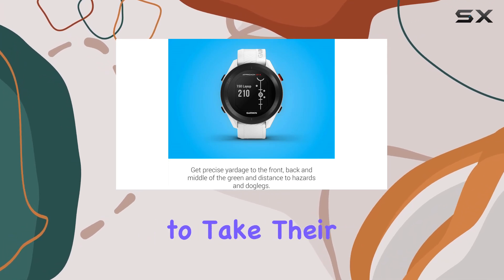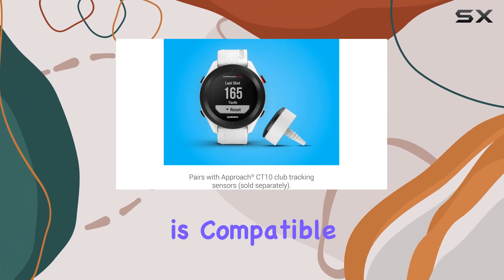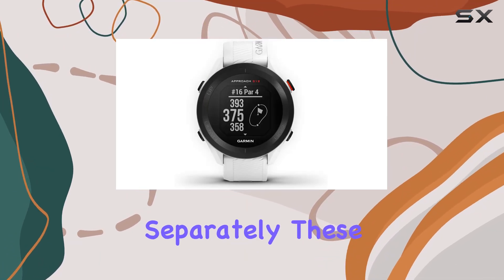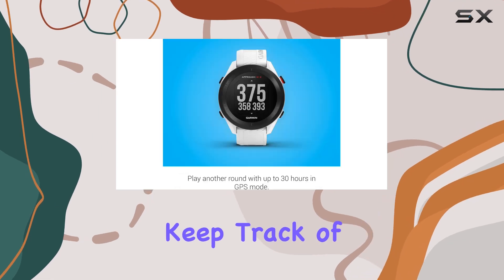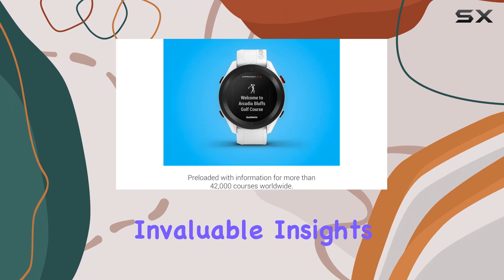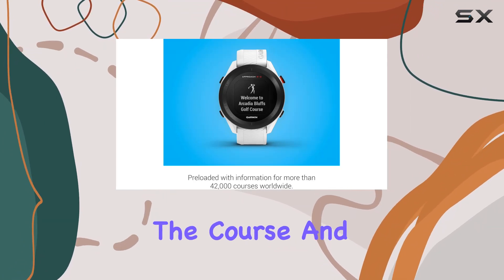For those looking to take their game to the next level, the Approach S12 is compatible with Garmin's Approach CT10 Club tracking sensors, sold separately. These sensors automatically keep track of your score and how far you hit with each club, providing invaluable insights into your game and helping you make smarter decisions on the course.